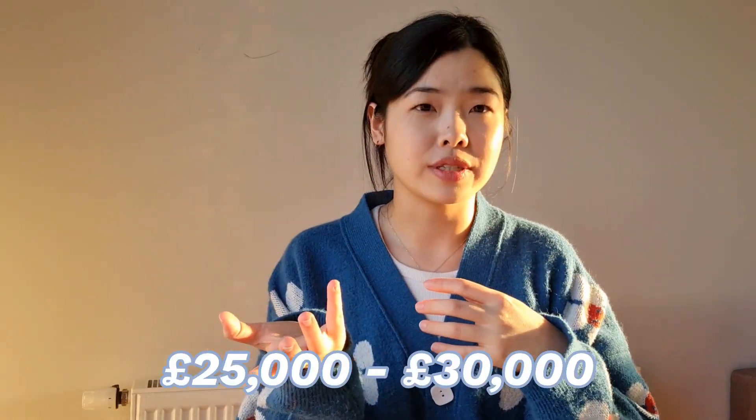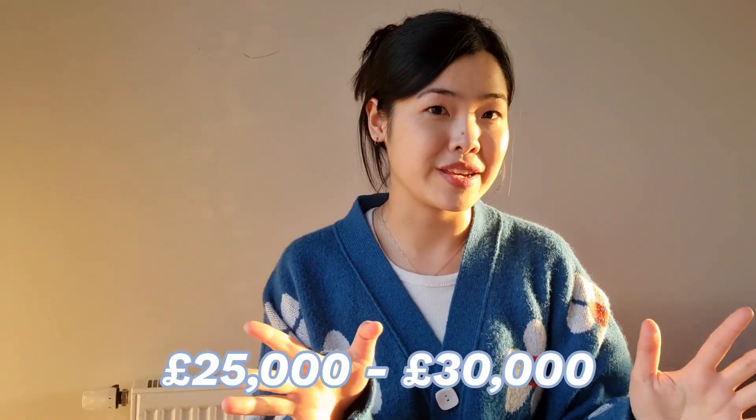On to salary. As a general ballpark, a research assistant working in academia will generally earn around £25,000 to £30,000 a year. This of course depends on your work location — so if you were based in London, your salary would probably also be higher, but then again your living cost is also higher.